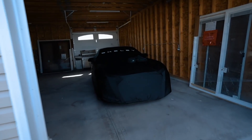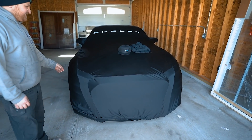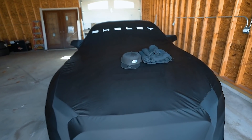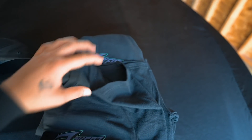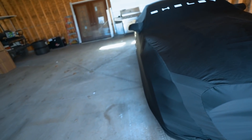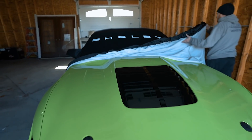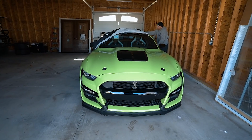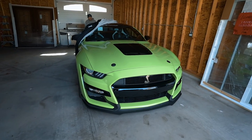So here is the GT500 — all covered up. Man, do you ever drive this? No, it just sits here. It's green! Wow — I forgot it was green. Still looks brand new, dude. Yeah, he probably put like three miles on it since the last time I've seen him.